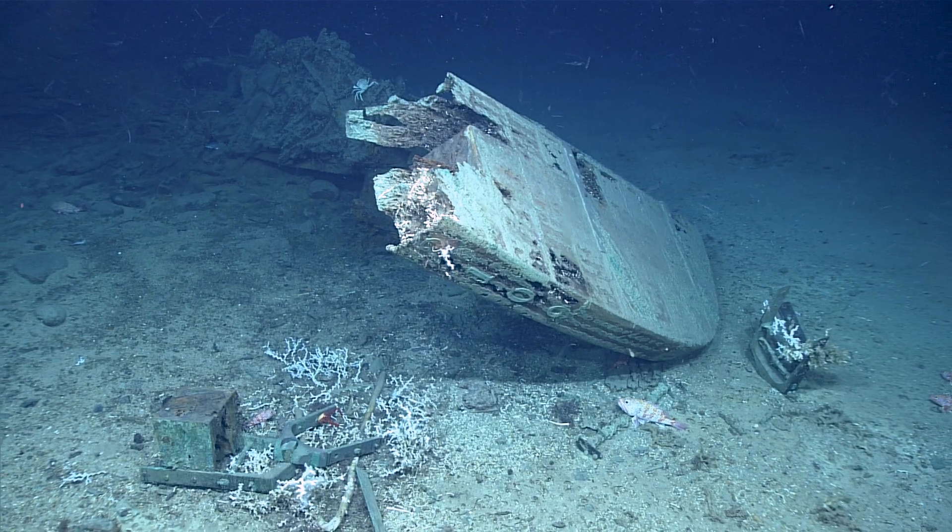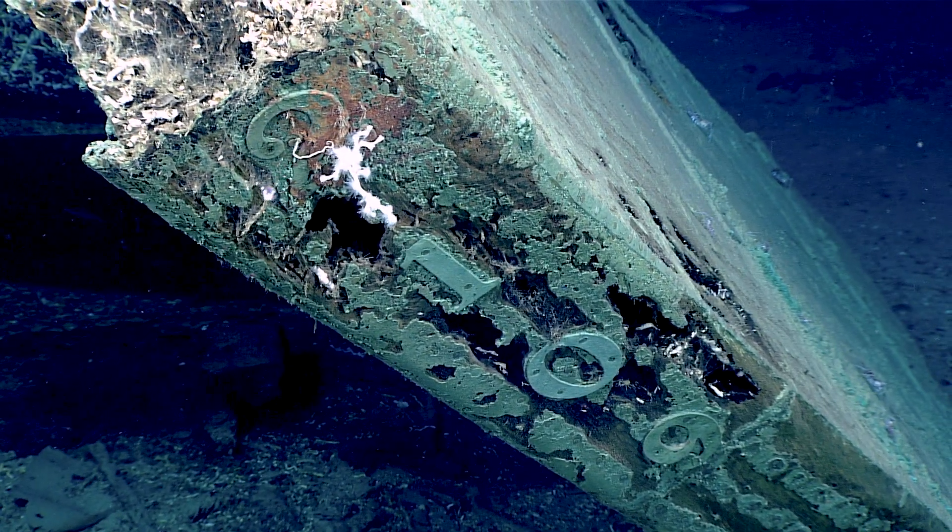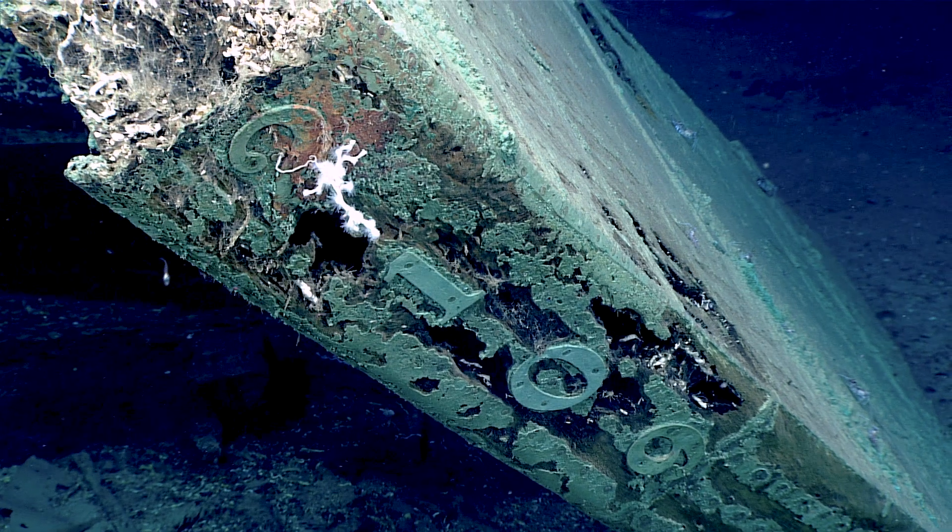What do you got on the edge there? Those are numbers — 2-1-0-9. It looks like we found a name for the wreck.